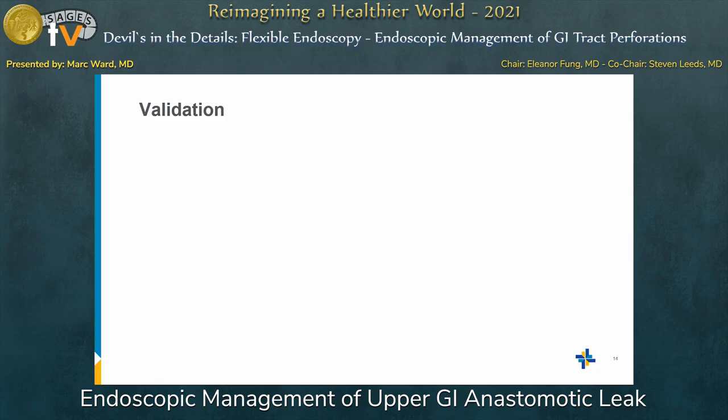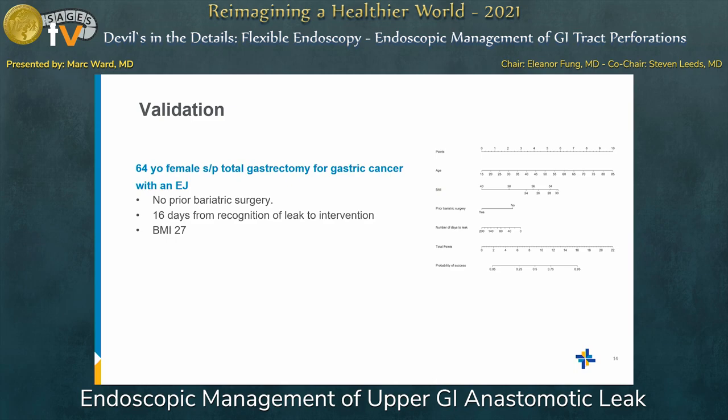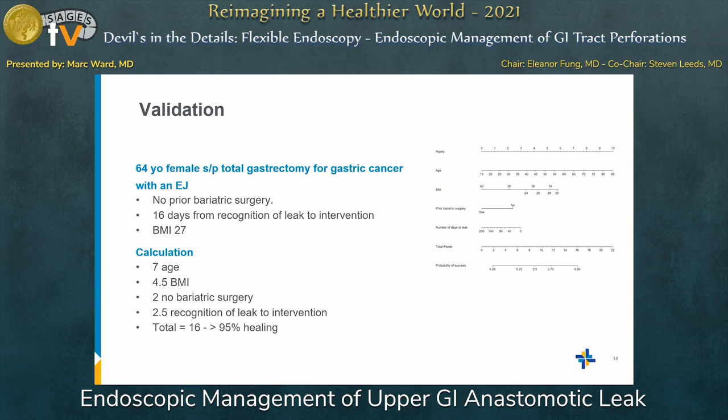We are currently in the validation phase. The first validation case was a 64-year-old female with a gastrectomy for gastric cancer, no prior bariatric surgery, 16 days from leak to intervention, and a BMI of 27. Her age gives a point value of 7, BMI gives 4.5, no bariatric surgery gives 2, and 16 days to leak recognition gives 2.5 — a combined score of 16. According to our nomogram, 16 correlates with a 95% chance of success with endoscopic therapy. She healed.